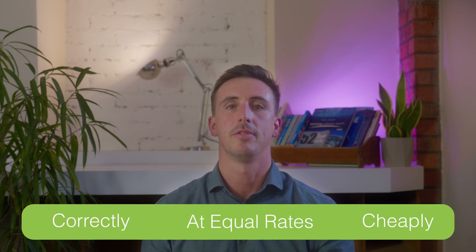A typical boiler installation generally doesn't have accurately sized radiators due to the boiler having huge amounts of capacity or power. Heat pumps are bespoke for your property, as are the radiators. Every radiator is designed to keep the house heating correctly, cheaply and at equal rates.